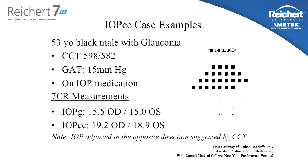Here's a case example of a 53-year-old Black male with glaucoma. As you can see by looking at the pattern deviation, there's significant visual field loss. The central corneal thickness in this patient is 598 and 582. The Goldman measured intraocular pressure is 15 mmHg and the patient is on IOP reduction medication. Looking at the 7CR measurements, the IOPG is in good agreement with Goldman at 15.5 and 15.0. However, the IOPCC is 19 and 18 — significantly higher than the Goldman measured IOP — and notably in the opposite direction that would be suggested by a CCT adjustment algorithm, and more in line with the actual status of this patient's glaucoma.